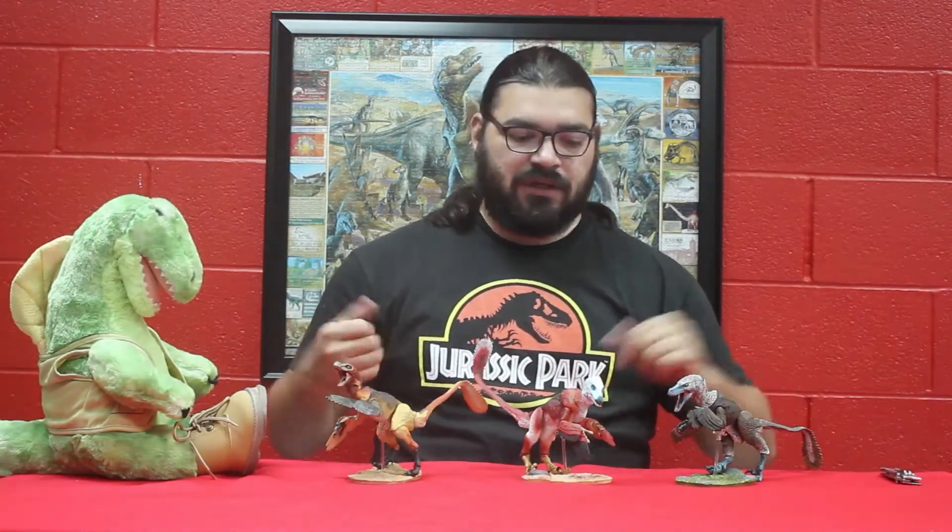Hello and welcome to another unboxing of the Creative Beasts Studio Beast of the Mesozoic Raptor series line. As you can see my collection is growing and now I have three. Pretty soon I'm going to run out of space and table, so I'm going to have to get a bigger one.